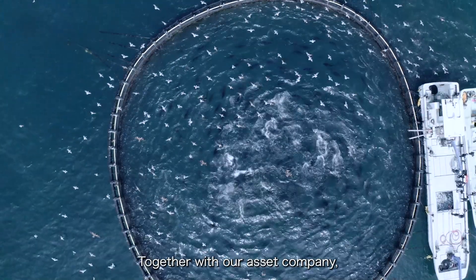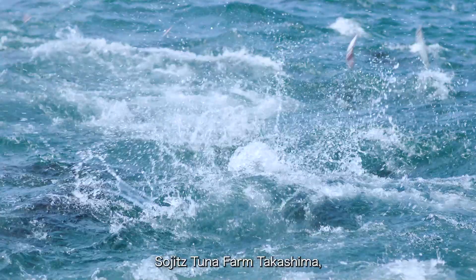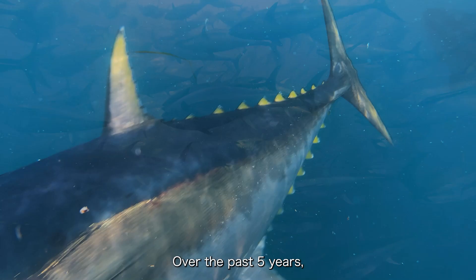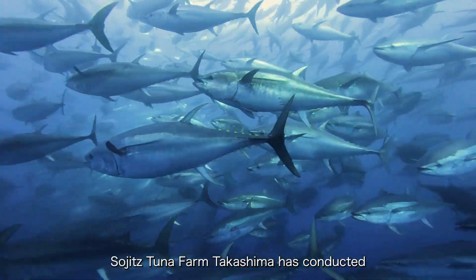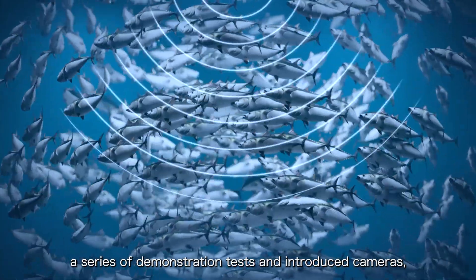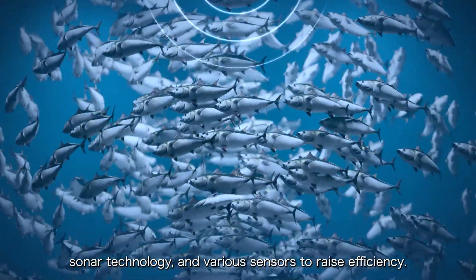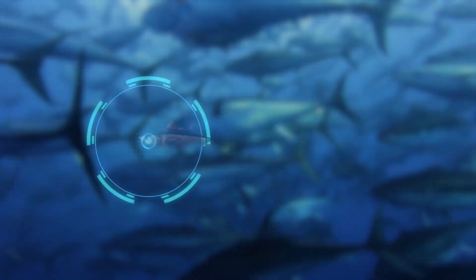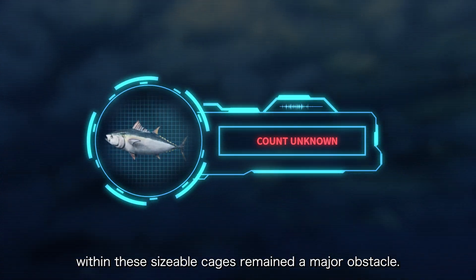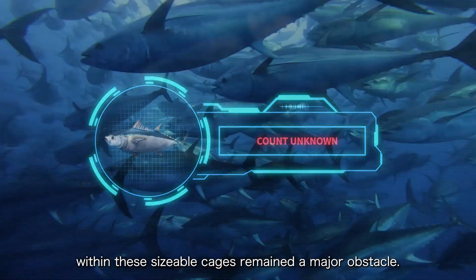Together with our asset company Sojits Tuna Farm Takashima, we've been working to make tuna farming more efficient. Over the past five years, Sojits Tuna Farm Takashima has conducted a series of demonstration tests and introduced cameras, sonar technology, and various sensors to raise efficiency. However, tracking the conditions for large schools of tuna within these sizeable cages remained a major obstacle.